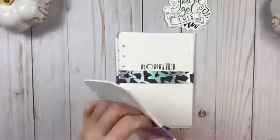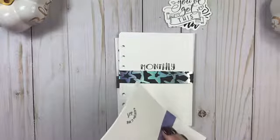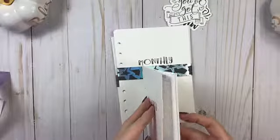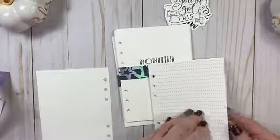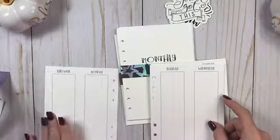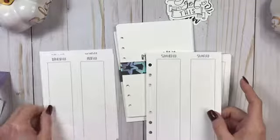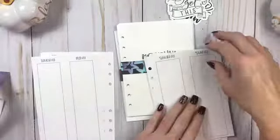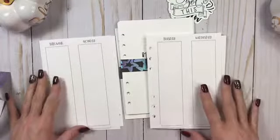I ordered the weekly from her. These are her weeklies — it comes with a dot page first, and then this week: Monday, Tuesday, Wednesday, Thursday, Friday, Saturday, and Sunday. So it's a week on one, two, three, four pages. And then again it starts all over again.